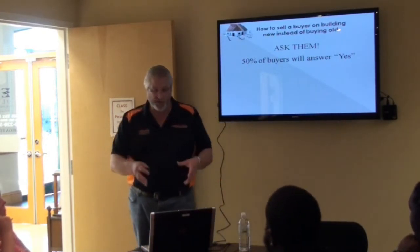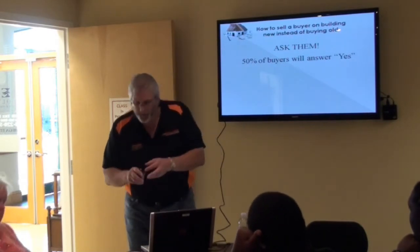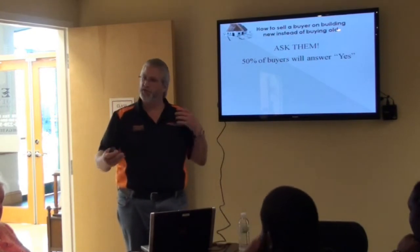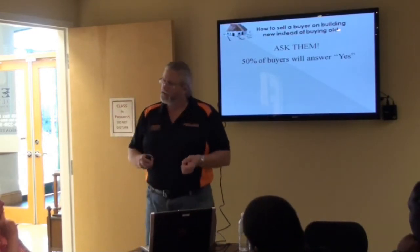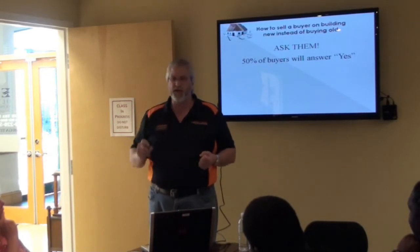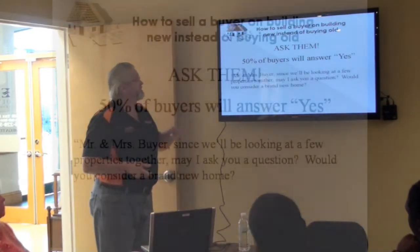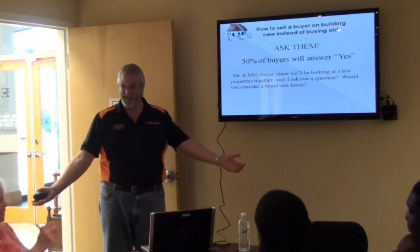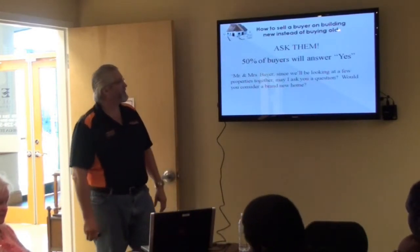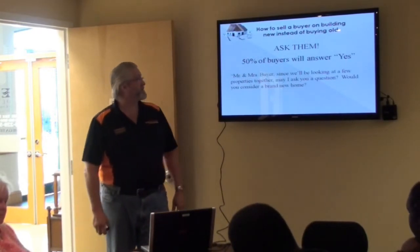Realtors make the mistake of immediately going to the multiple listing service and finding used houses. 'You're looking for a three-two on the southeast side — let's see what's over there' — never thinking, 'Would you consider buying a new house?' My challenge to you is the next time you're sitting with a buyer, stop and ask. Here's some dialogue: 'Mr. and Mrs. Buyer, since we'll be looking at a few properties together, may I ask you a question? Would you consider a brand new home?'